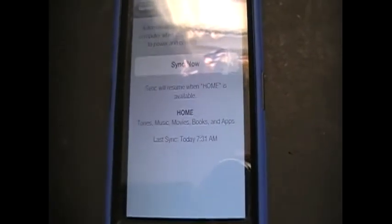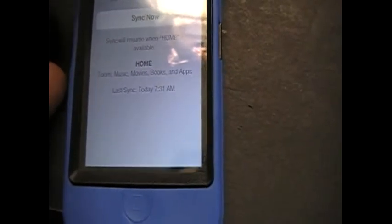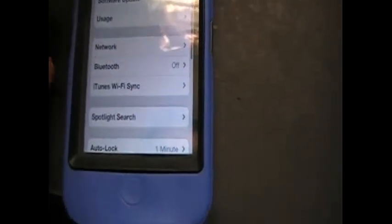The iTunes sync is good too. Once you connect it, all you have to do is have it plugged into your power outlet and it'll start syncing by itself once iTunes is open on your computer. You don't have to physically connect it anymore — I tried that and it works.